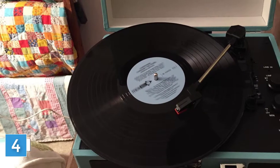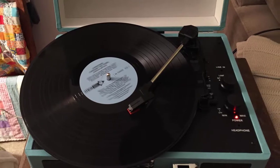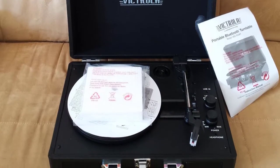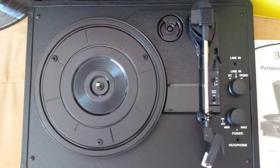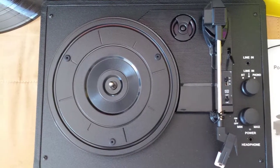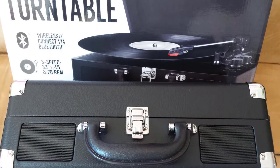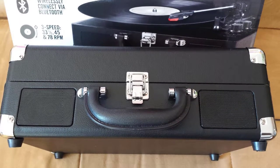Number four: Victrola Vintage three-speed Bluetooth suitcase turntable with speakers. The Victrola portable suitcase turntable is an absolute classic, loaded with features. Portable design and carry handle make taking your favorite vinyl or Bluetooth tunes easy, no matter where the party takes you. Three-speed turntable — 33, 45, and 78 RPMs — plays all of your vinyl records and favorite albums.